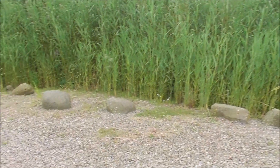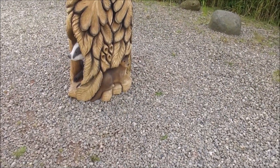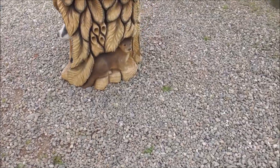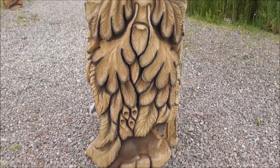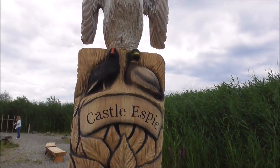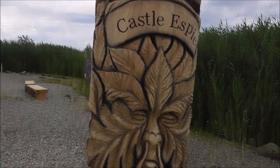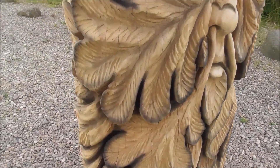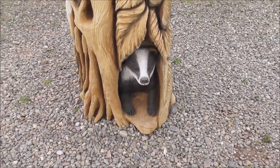And some excellent carving. We've got an otter down below, a man's face, a moorhen, a mallard, and a swan. And round in the perimeter, we've got a badger peeping out.